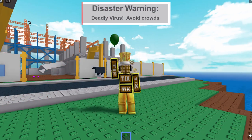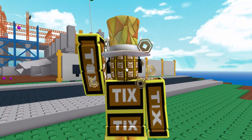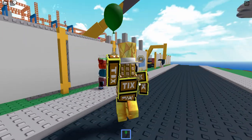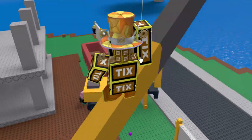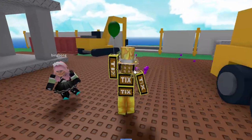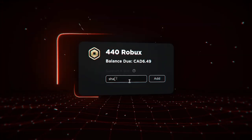So there we have it guys — Tix items are kind of back, I guess. I just realized the Tix logo on the head is the same one I have on my avatar shirt. Like I was saying earlier, I don't think Roblox will delete this, but I'm not 100% sure, so just keep that in mind. Anyway, if you guys enjoyed this video make sure to leave a like and subscribe. Thanks so much for watching and I'll see you guys in the next one.